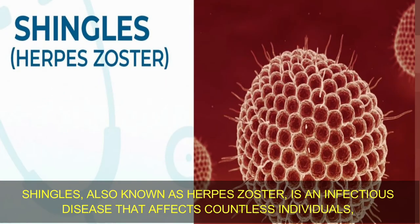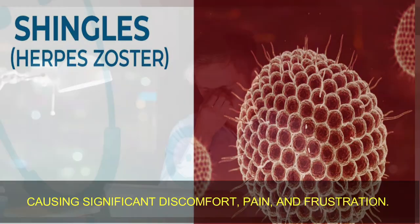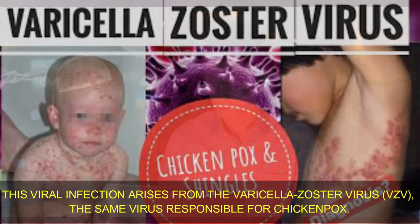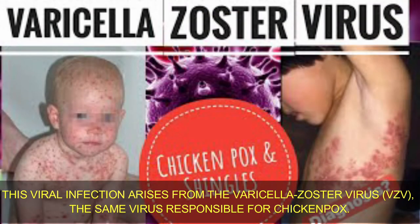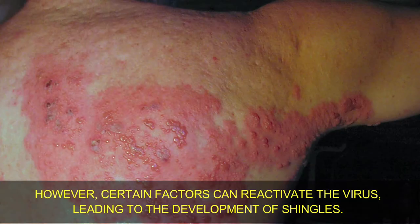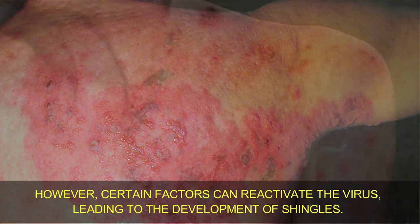Shingles, also known as herpes zoster, is an infectious disease that affects countless individuals, causing significant discomfort, pain, and frustration. This viral infection arises from the varicella zoster virus, the same virus responsible for chickenpox. After recovering from chickenpox, the virus remains dormant in the body, residing within nerve tissue. However, certain factors can reactivate the virus, leading to the development of shingles.